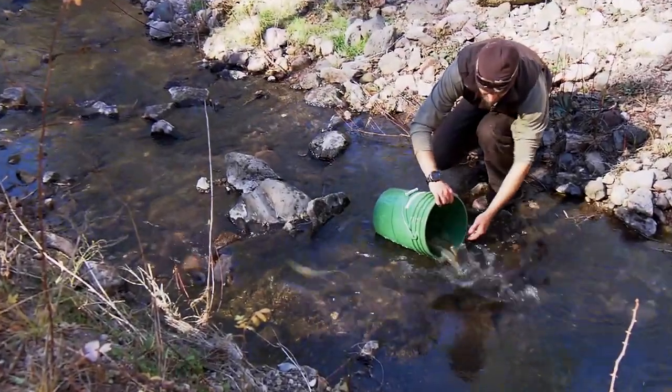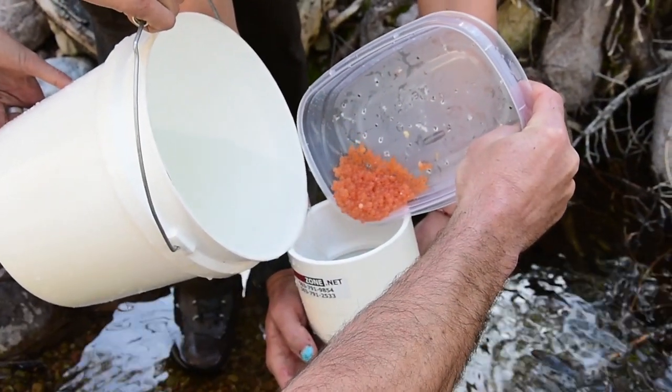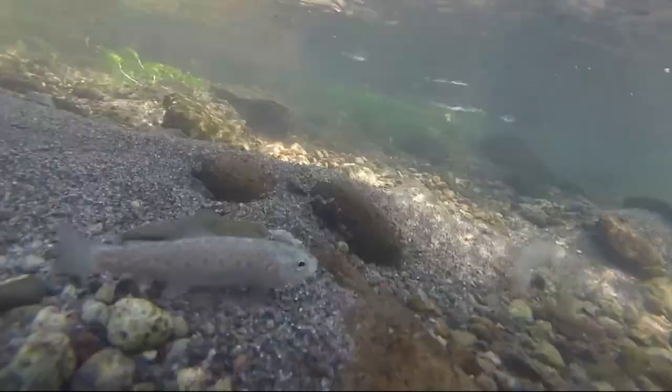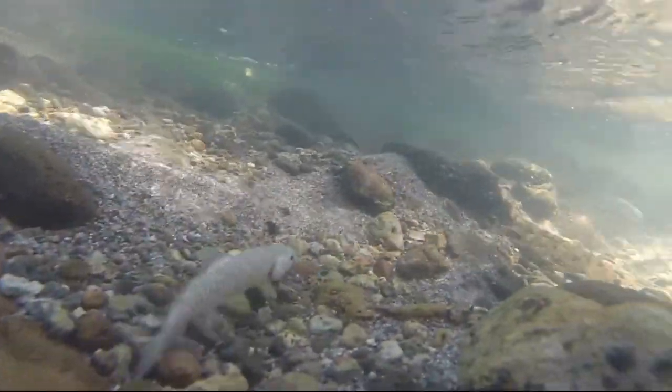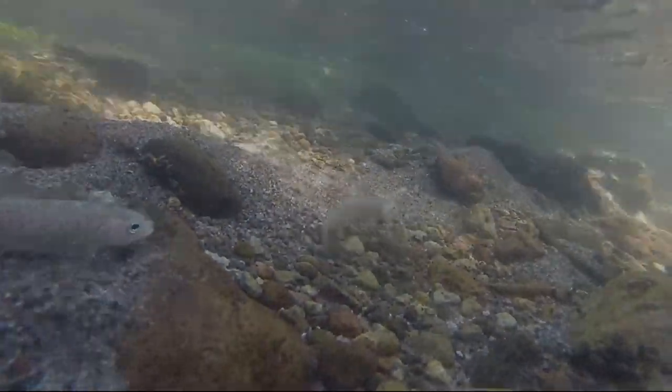Whether stocking large adult Gila trout or freshly fertilized eggs, the aims are the same: expand the rare trout's range, get it off the threatened species list, and create more opportunity for anglers to catch this pretty, coppery yellow trout found nowhere else in the world except the headwaters of the Gila River.